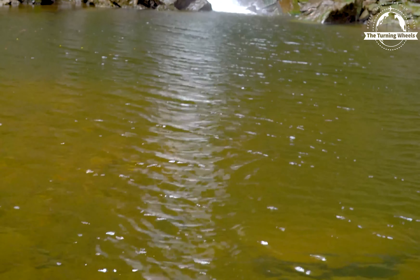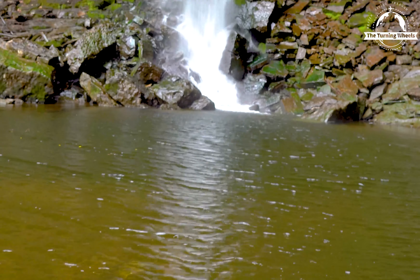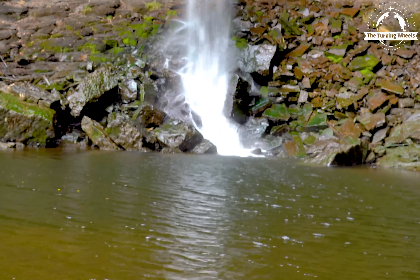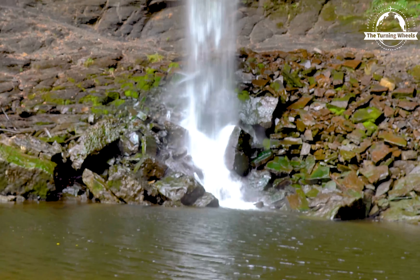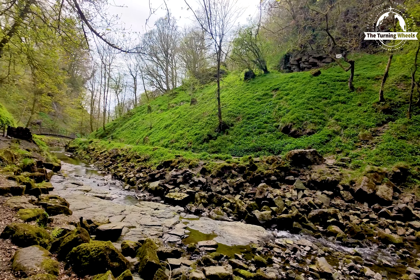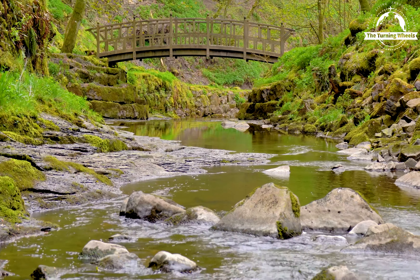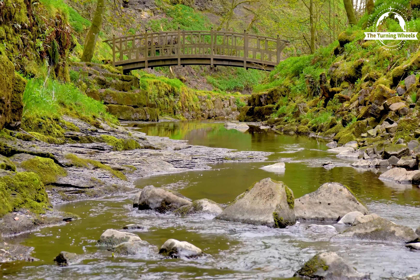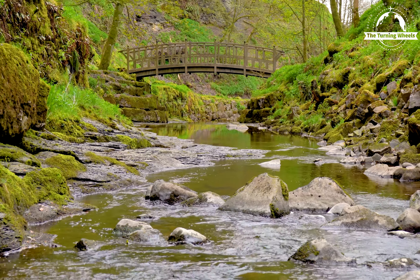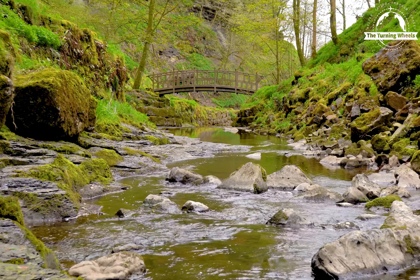The force of the water crashing against the rocks creates a mesmerizing display that is both awe-inspiring and humbling. Hardraw Force is a waterfall on Hardraw Beck in Hardraw Scar, a wooded ravine in the village of Hardraw near Hawes in the Yorkshire Dales National Park.